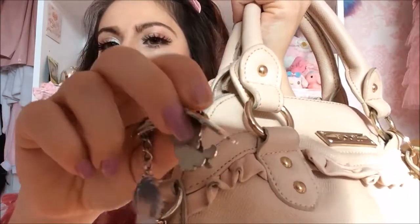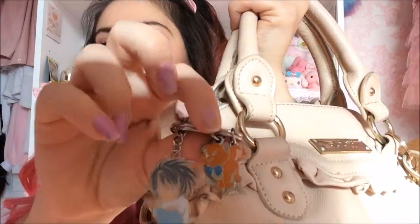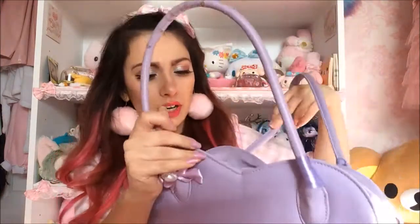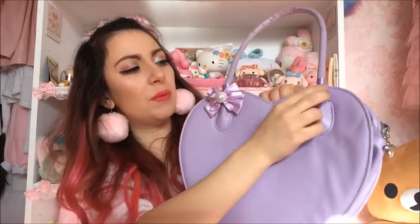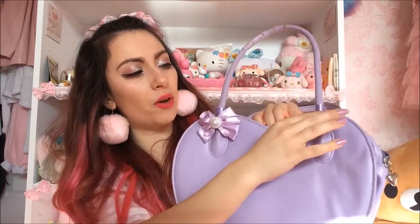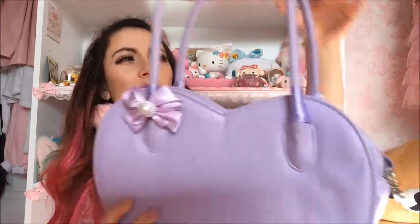I've got an Aristocats key ring that I got in Paris, but one of the cats fell off. I've had this bag for about three years and it's still in good condition. This one you can tell I've used a lot — it's by Spree Picky, originally by Loris. The purple was all scratching off so I put ribbon around it and added a bow.